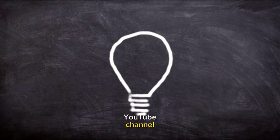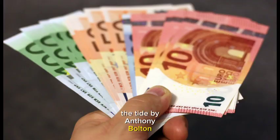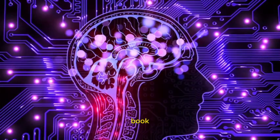Hello guys, welcome back to my YouTube channel. Today we're going to talk about Investing Against the Tide by Anthony Bolton. This book offers valuable lessons for navigating stock market madness. Here's a comprehensive summary of the key takeaways.